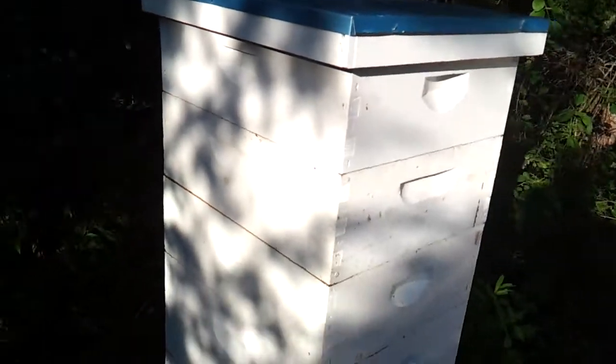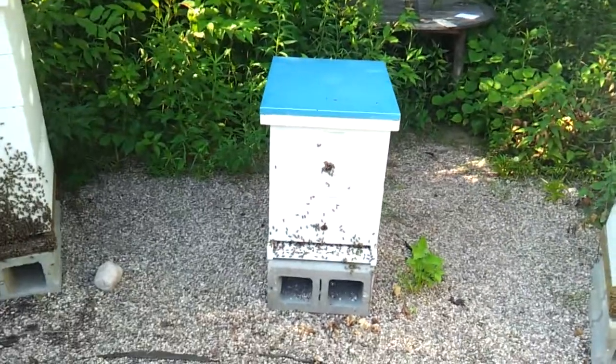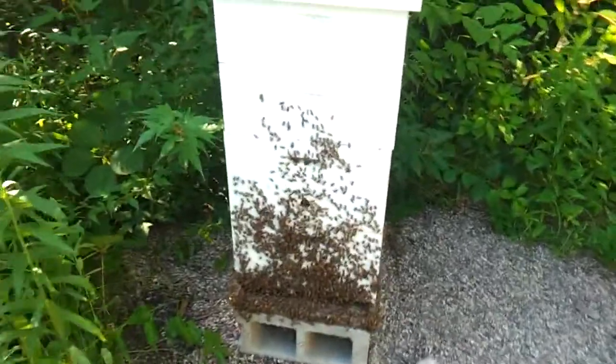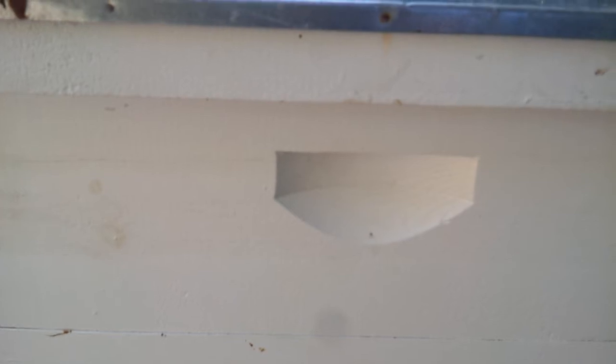Right now they're on track to produce that many possibly, but we'll see how the nectar flow is the next month. This small box isn't doing as well. In this box over here, the bees are hot. It was a really warm day today, but they also have their two honey supers on top — probably about 60 pounds of honey if and when they fill these out.